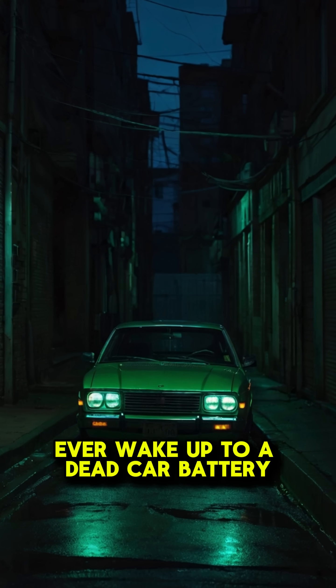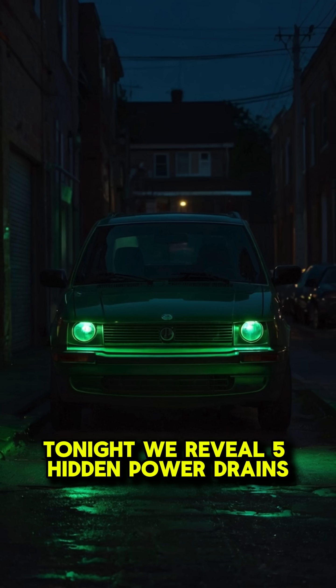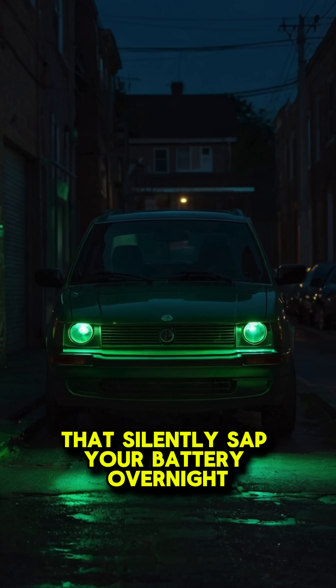Ever wake up to a dead car battery? Tonight, we reveal five hidden power drains that silently sap your battery overnight and how to stop them.